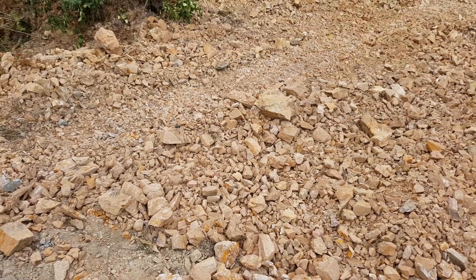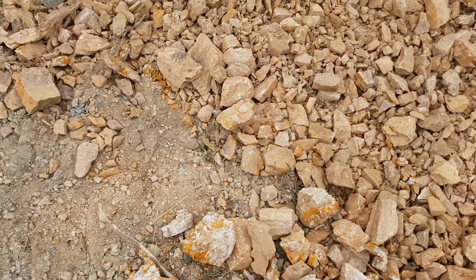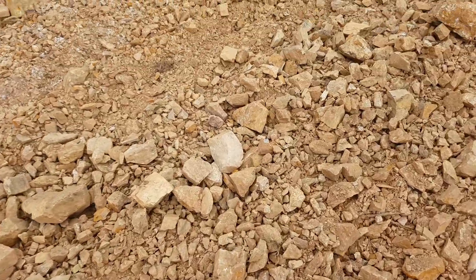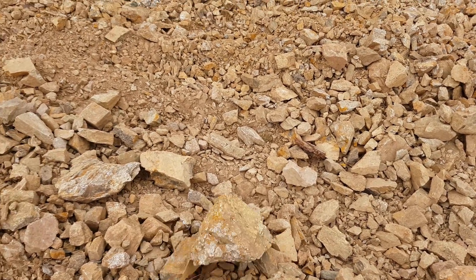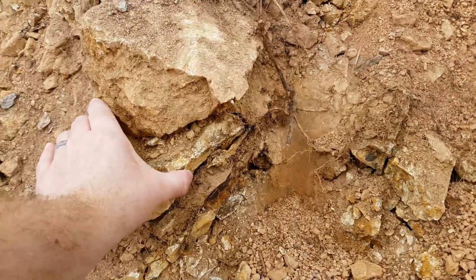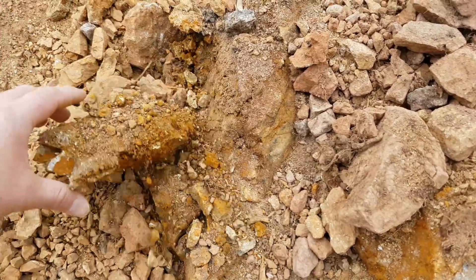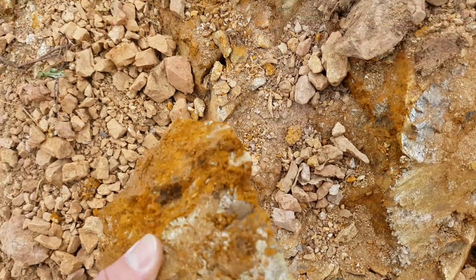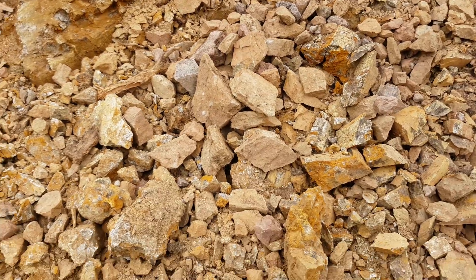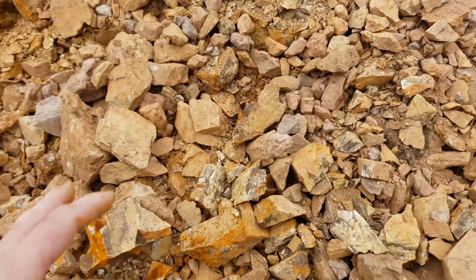So what we're doing today is logging has exposed this outcrop and we're just going to see if we can find anything worth sampling. We have sampled near here before and there was small amounts of free meal gold, so we're definitely gonna keep an eye out for this area. We'll probably only take one sample for now but we'll post it at the end of the video.